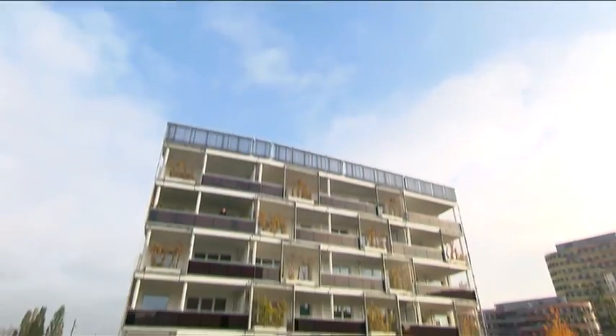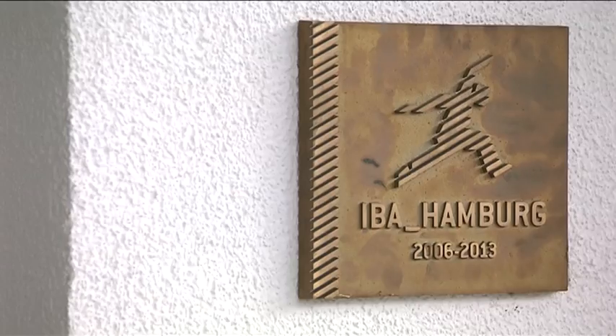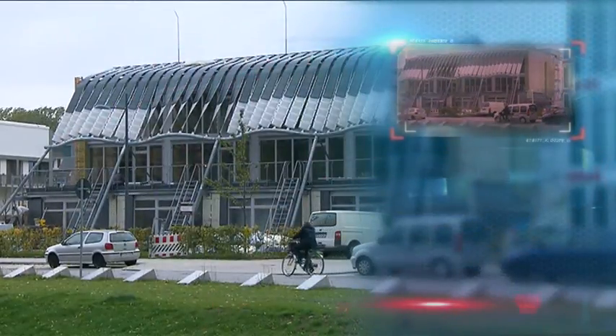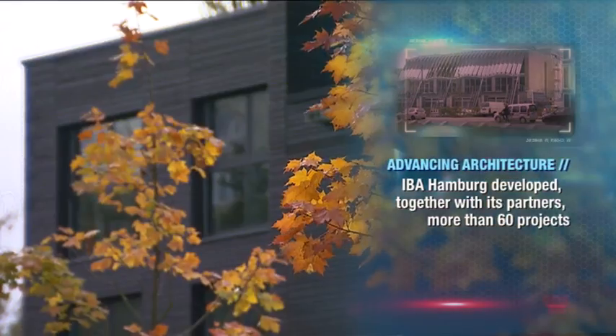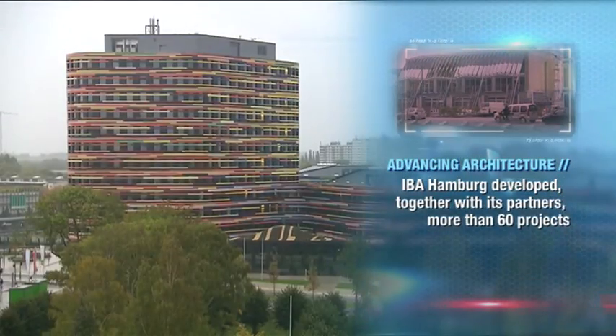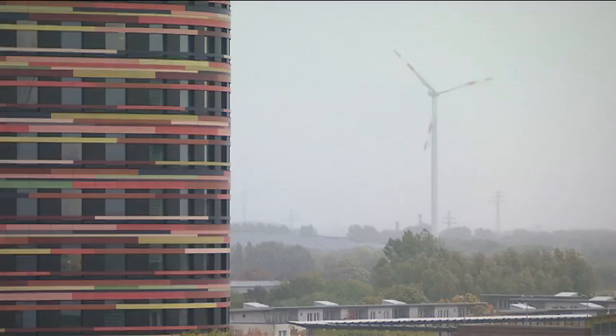In 2013, the German city of Hamburg hosted the International Building Exhibition, the IBA. Seven years in the making, the exhibition wasn't just about showcasing innovative buildings. It was about regeneration of a relatively poor neighbourhood of the city, with sustainable living in mind.